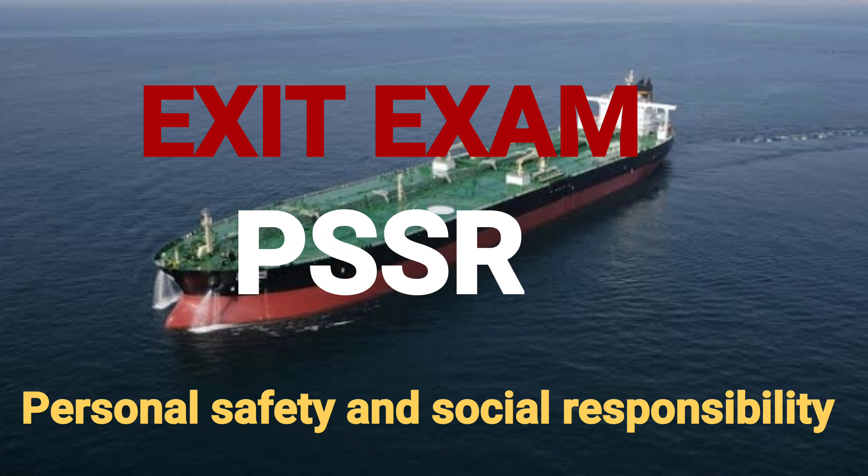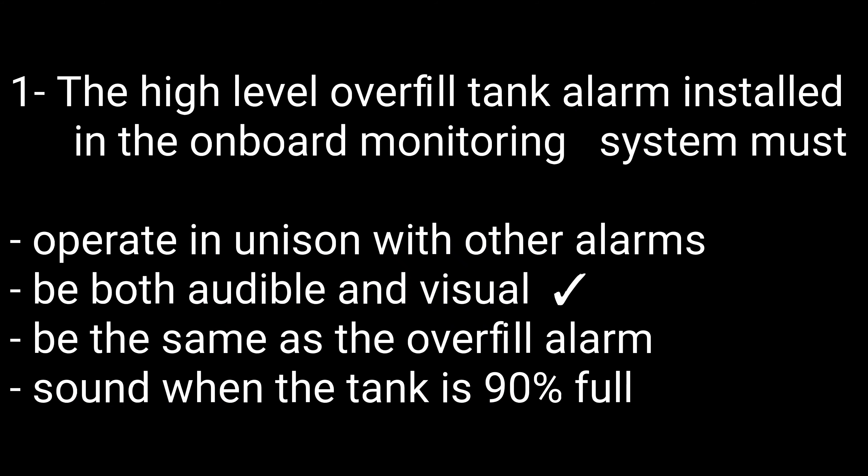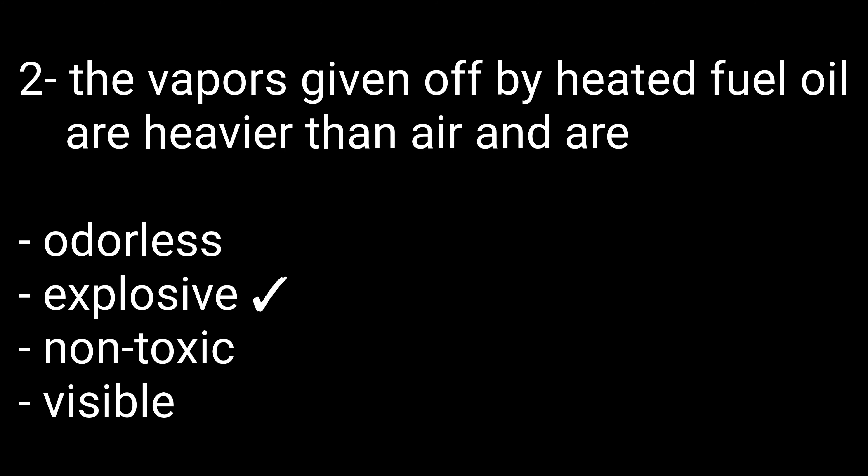Question number one: The high-level overfill tank alarm installed in the onboard monitoring system must — options are: (A) operate in unison with other alarms, (B) be both audible and visible, (C) be the same as the overfill alarm, (D) sound when the tank is 90% full. The right option is B — be both audible and visible.